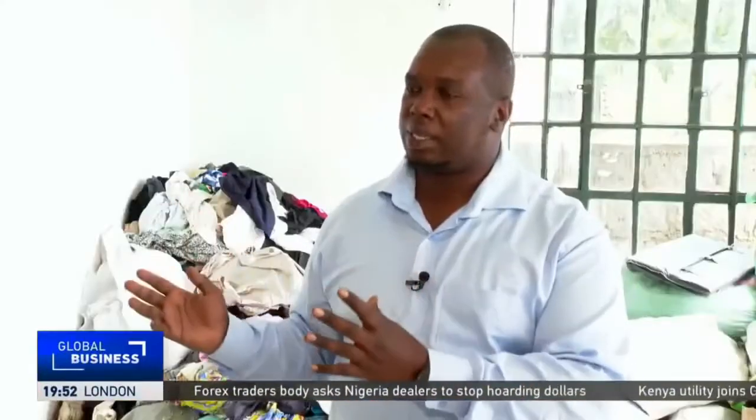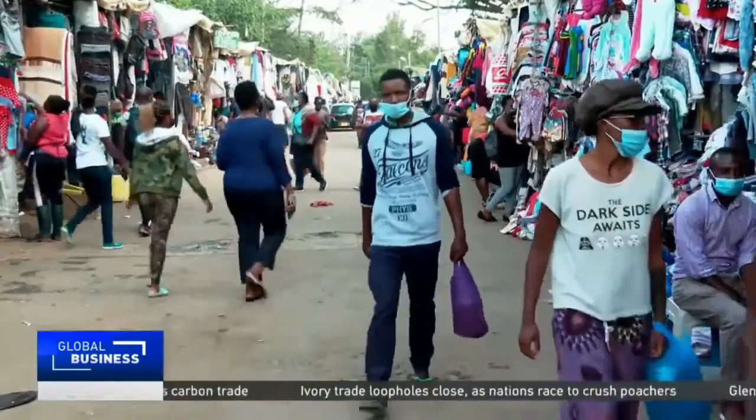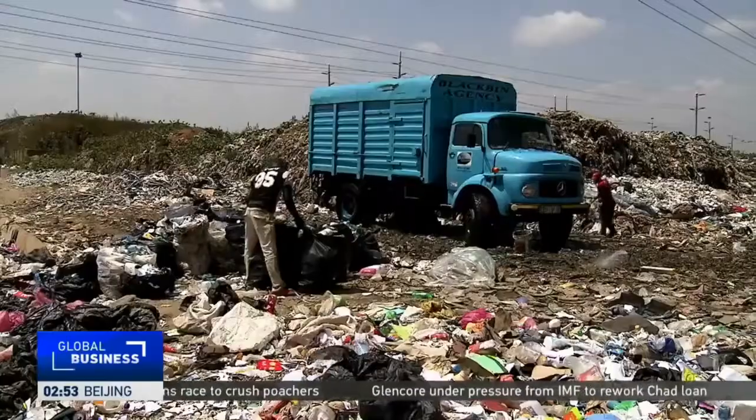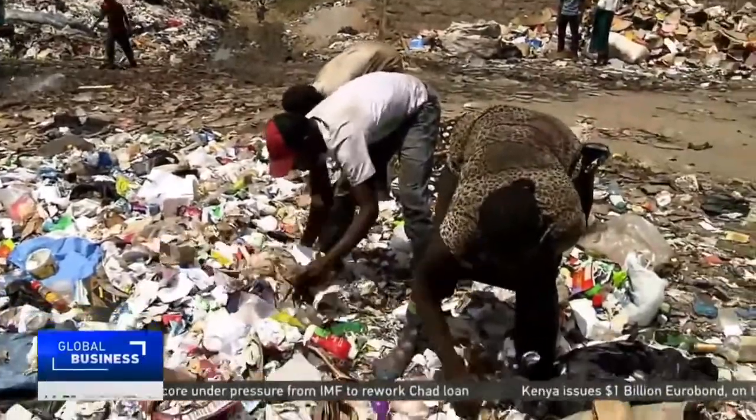They are collecting stuff, they are using stuff, and it ends up in Africa. Of course, it has created jobs in Africa, like for example in Gekwamba Market or Toy Market. But at the end of the day, we have to ask ourselves what happens once the textiles are used here locally. The assumption is it ends up in Dandora or within rivers and lakes. The burden of textile waste in Africa is an inescapable reality.